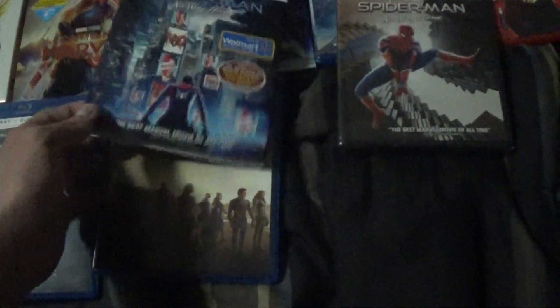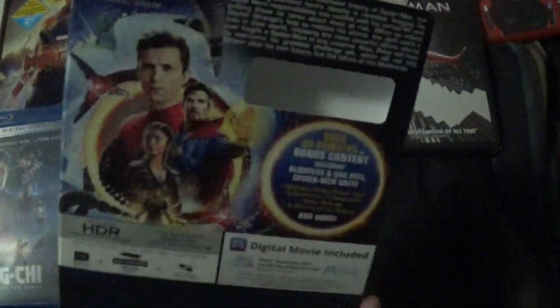Here we go, and the cover is exactly the same — I've seen this, it's just the same as that cover — only at Walmart.